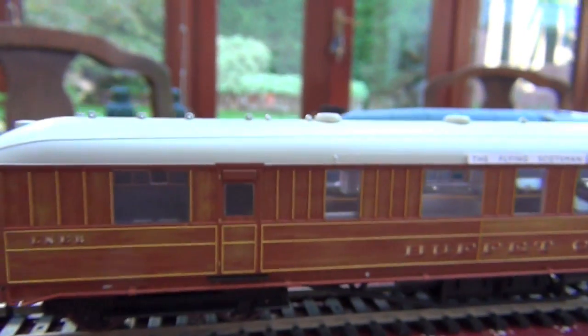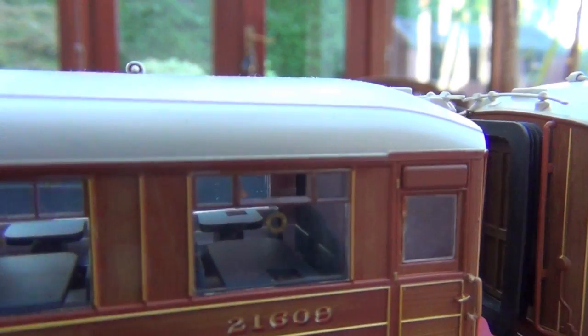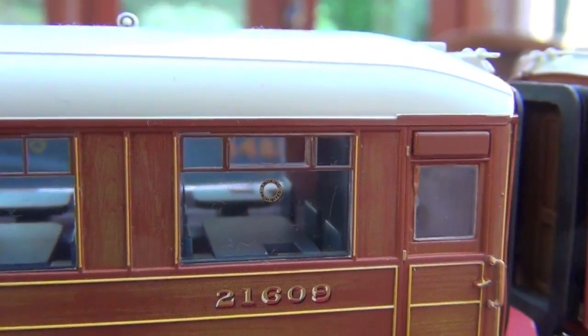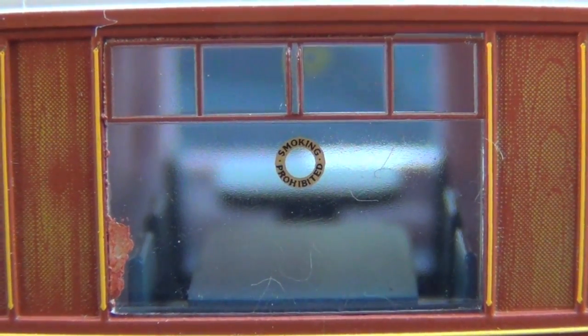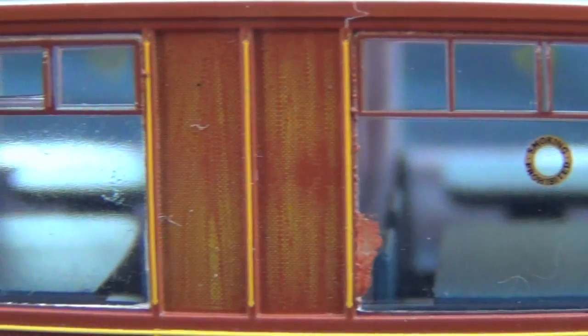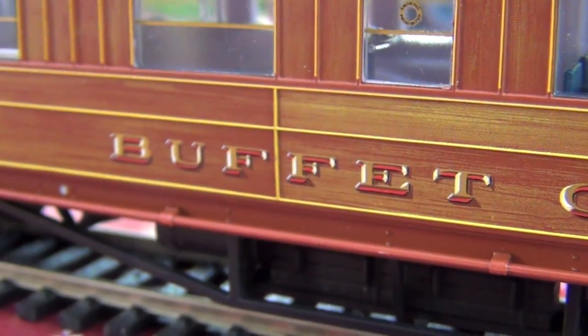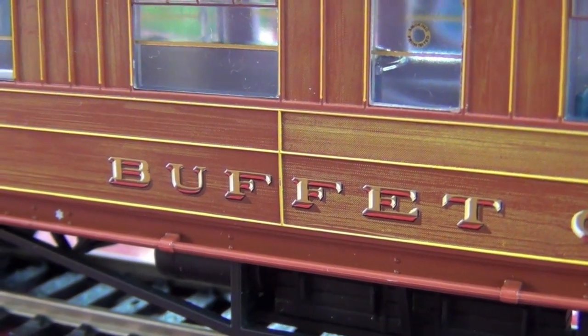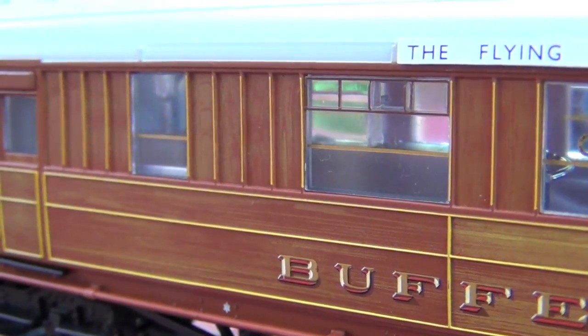Moving on to the buffet car. Believe it or not, this one is even more impressive than the first class car, because not only does it have little moulded tables and chairs, it has open windows for ventilation and little no-smoking signs in the window — it clearly says 'smoking prohibited,' even on something as small as that. The lettering for 'buffet car' looks amazing — it almost looks like it's embossed, standing out from the surface. I'm not exactly sure how they do this — I think it's absolute wizardry.